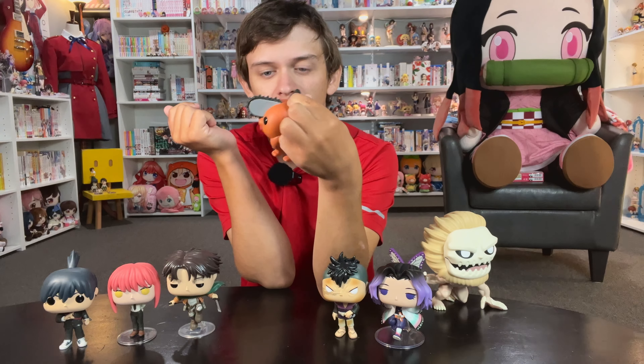Now we have some manga and Blu-rays to show off. The first is Penguin Highway, the manga. I really like Penguin Highway — it was a good movie. I read some of the light novel but couldn't get into it as much as I hoped. I do want to read the manga. This just came out from Yen Press, and looking at the cover it looks really good — the little penguin on the back is really cute. It's very thick too, so we'll see how that is.